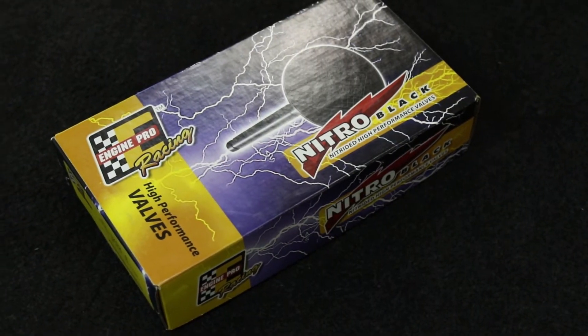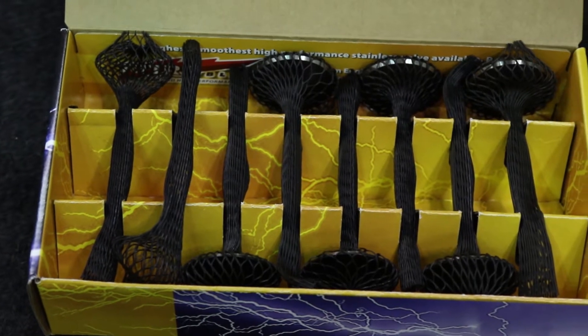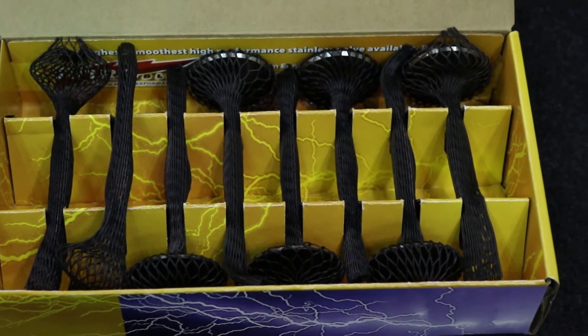Those are the two biggest things in the market now for us with diesel products. Roger, all these features and benefits that you've built into these valves have to come from somewhere — somebody's done some research. How did you guys figure out what these valves really needed to be?